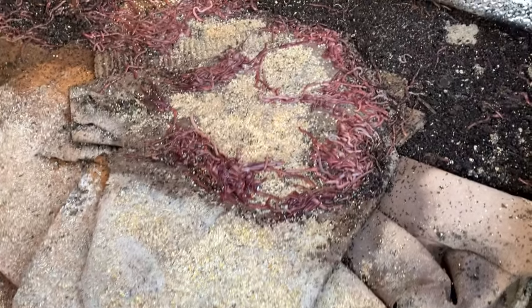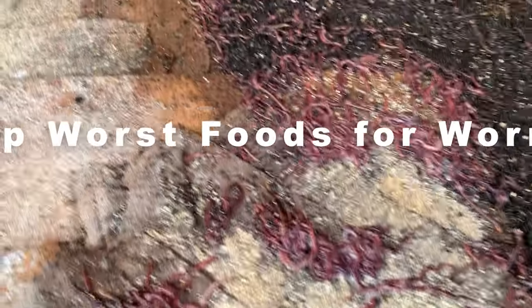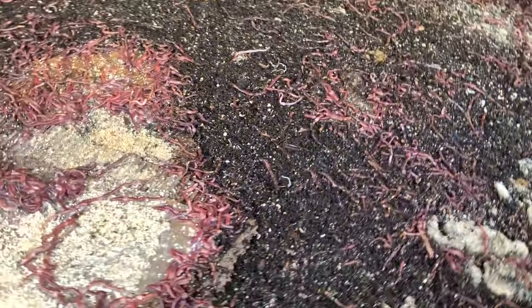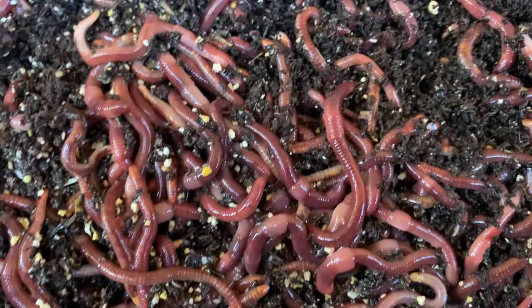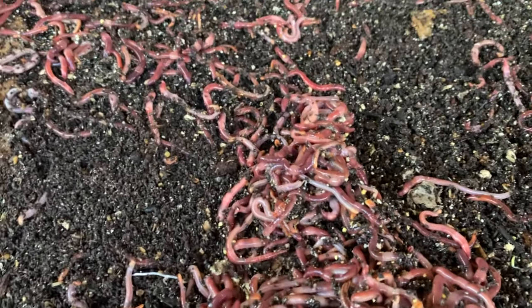Welcome back to Harley's Worms. Today we're going to talk about the top worst foods for your worm bin. This is probably the most important part about vermicomposting and raising worms — to have good results and to not have your worms escaping the bin and running all over who knows where.